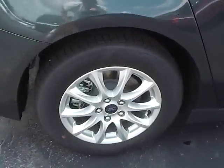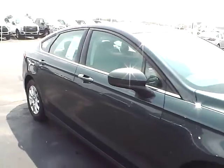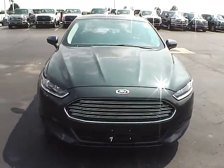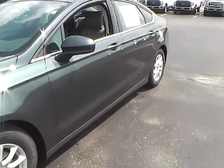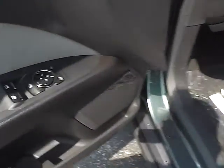Aluminum alloy wheels with four-wheel disc brakes, cloth interior, power windows, mirrors and door locks.